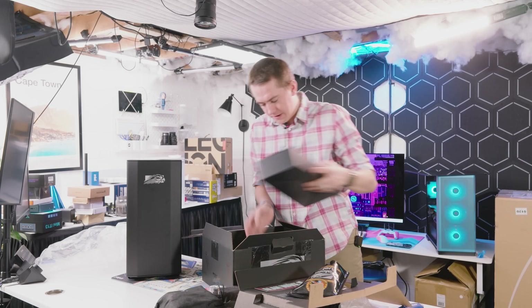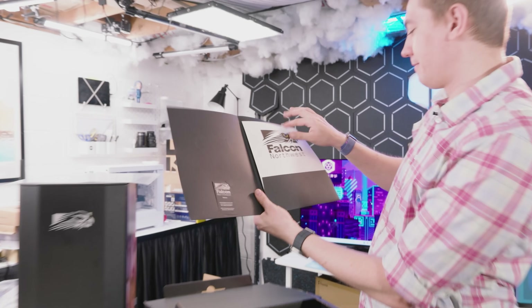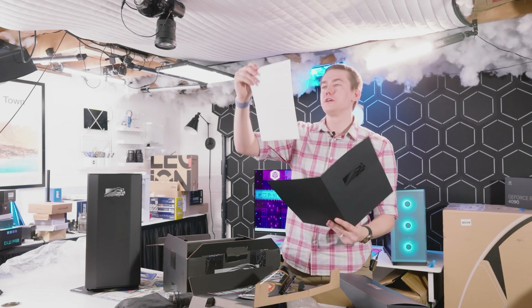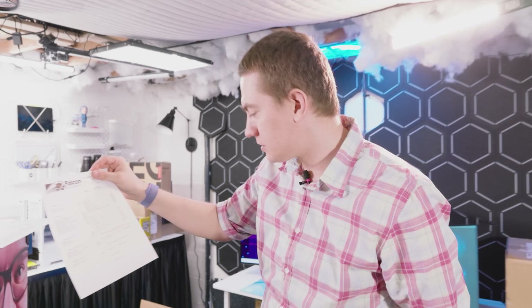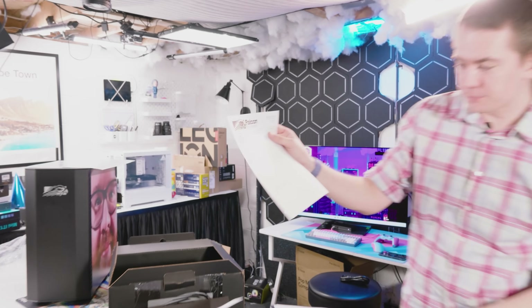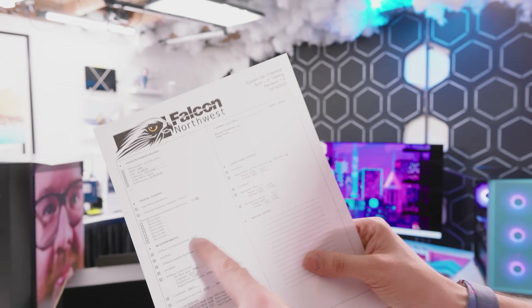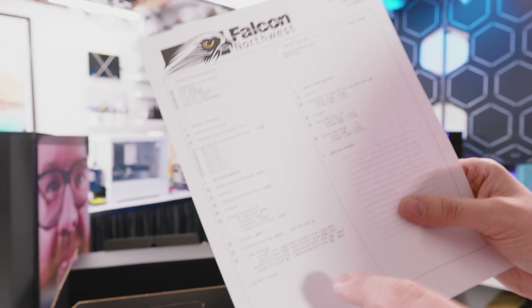There's a little matte black folder at the bottom that was very easy to miss — looks to be our desktop system documentation. It says 'Customer: UFD Tech.' They have their QA analysis to show exactly whether everything is working up to spec, and they even include benchmark results of things you should expect — Time Spy, Fire Strike, PC Mark 10, and Cinebench.